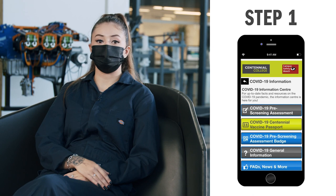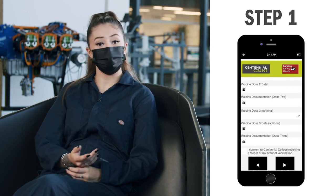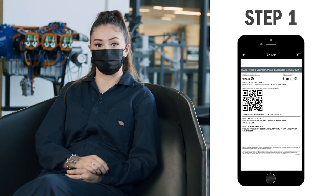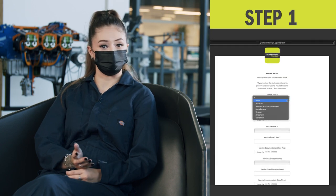You'll use it to complete and show that you pass the required daily COVID-19 pre-screening assessment. If vaccinated, you'll use the app to upload your vaccination receipt confirming that you're fully vaccinated. And don't worry if you haven't got a phone — you can also do it online.